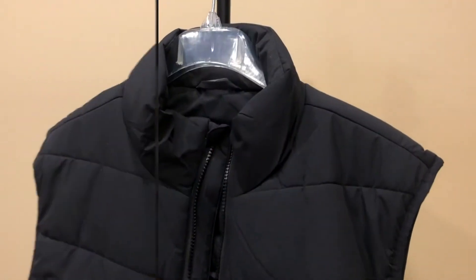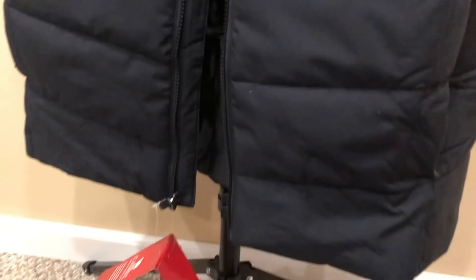This puffer vest was great to throw on and had so many features that I liked. The design goes well with anything such as a t-shirt, sweatshirt, and even a casual dress shirt. It was very lightweight, it does not wrinkle much, and always looks good and puffy. It felt very comfortable and kept me warm.